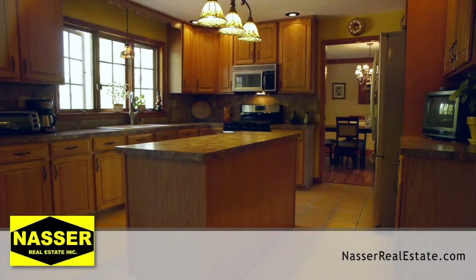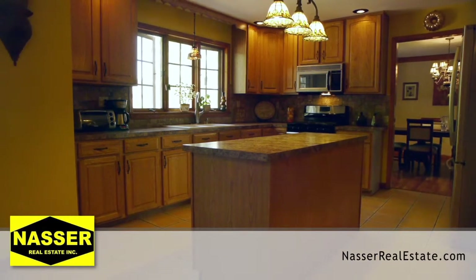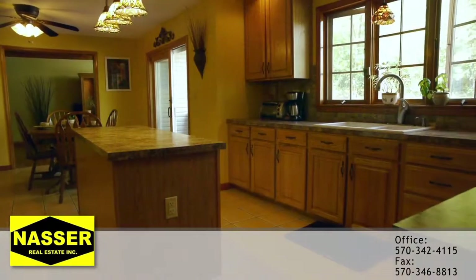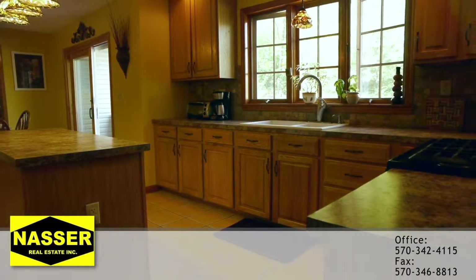Here's your spacious eat-in kitchen complete with all appliances such as a gas oven with a flat top range, a dishwasher, microwave, and stainless steel refrigerator. Conveniently placed are two large sliding glass doors with access to your back deck.